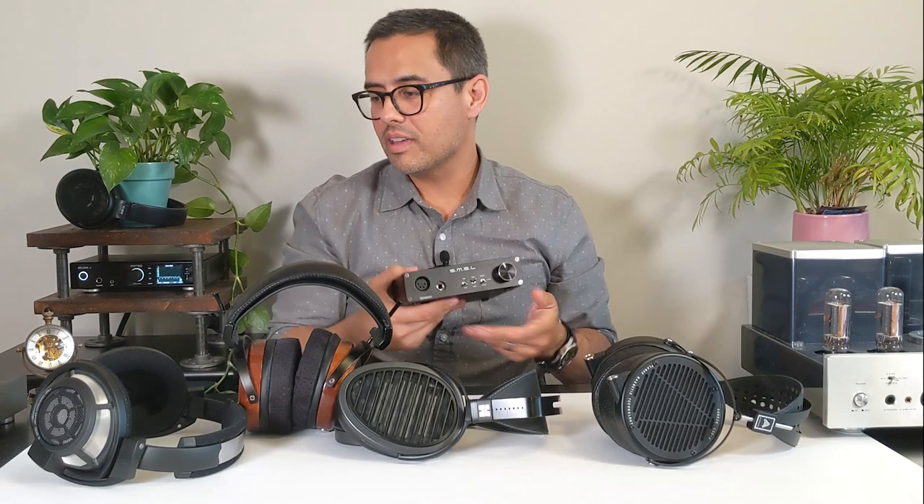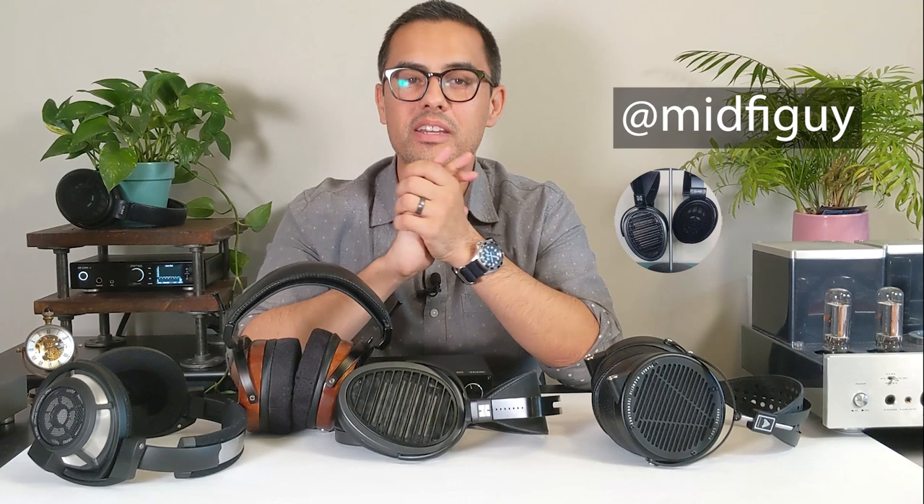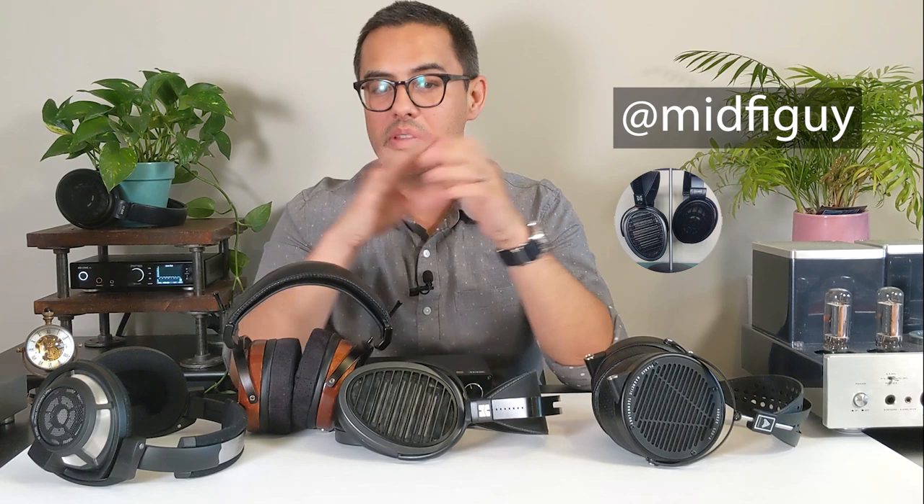We also now have an Instagram at MidfyGuy, so please follow us for updates in between video releases on what we're reviewing and what's going on behind the scenes.